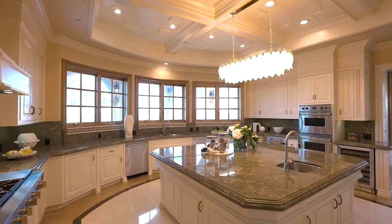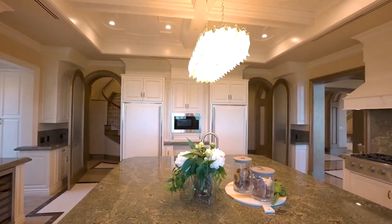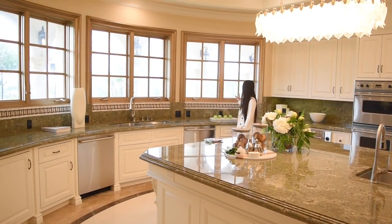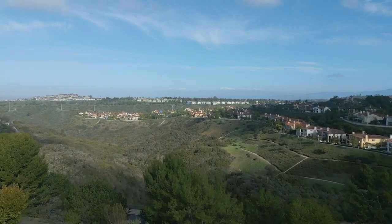In here, we have a very big, grand kitchen with a huge island — great for hosting parties. And if you look outside the windows, you have a lot of the canyon and city-like views. It's beautiful here.